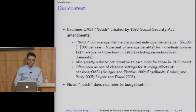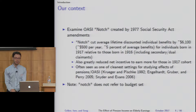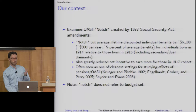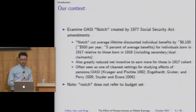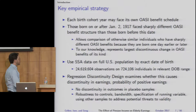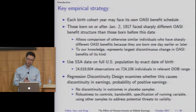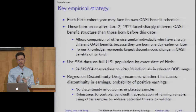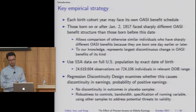Specifically, we're going to revisit the so-called notch created by the 1977 Social Security Amendments, which cut lifetime discounted average benefits by about $6,100 for people born in 1917 relative to those born in 1916, and also greatly reduced the net incentive to earn for the 1917 cohort. This has often been seen in the previous literature as one of the cleanest settings for studying the effects of pensions or Social Security. Our empirical strategy exploits that each birth cohort can face its own Social Security benefit schedule, so we use a regression discontinuity design comparing otherwise similar people born effectively one day earlier or later.